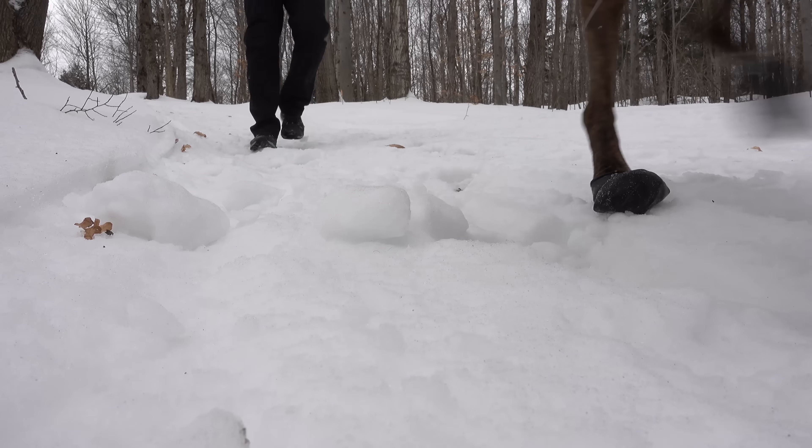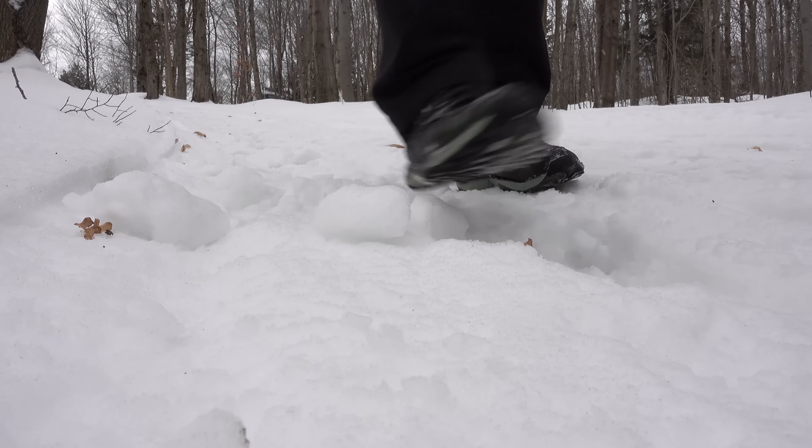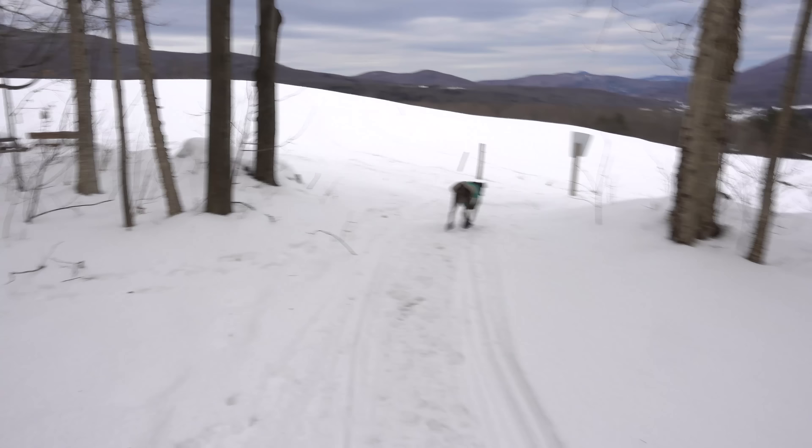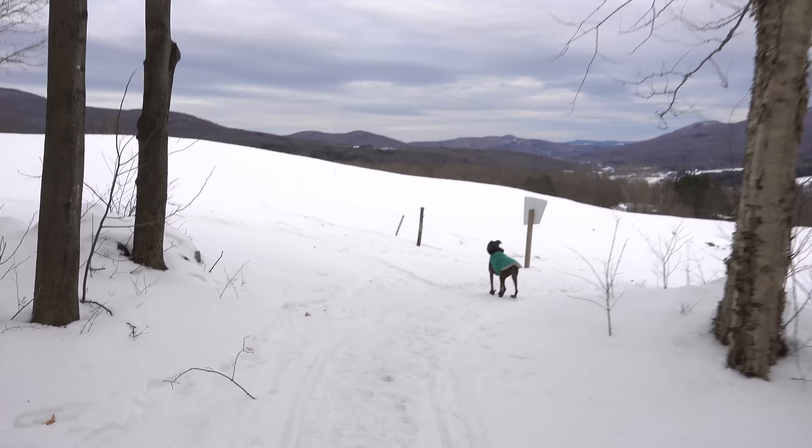My wife and I came up here to the border of Quebec and Vermont to retreat into this cabin for a long weekend. We wanted to take some time to reflect on 2016 and think about our goals and aspirations for 2017. We are extremely grateful for all the friends we made and all the new places we discovered last year.